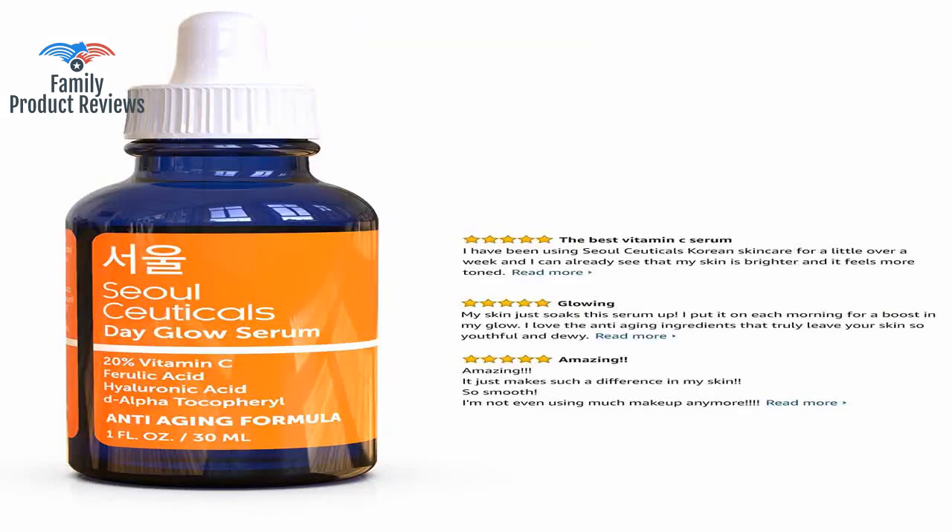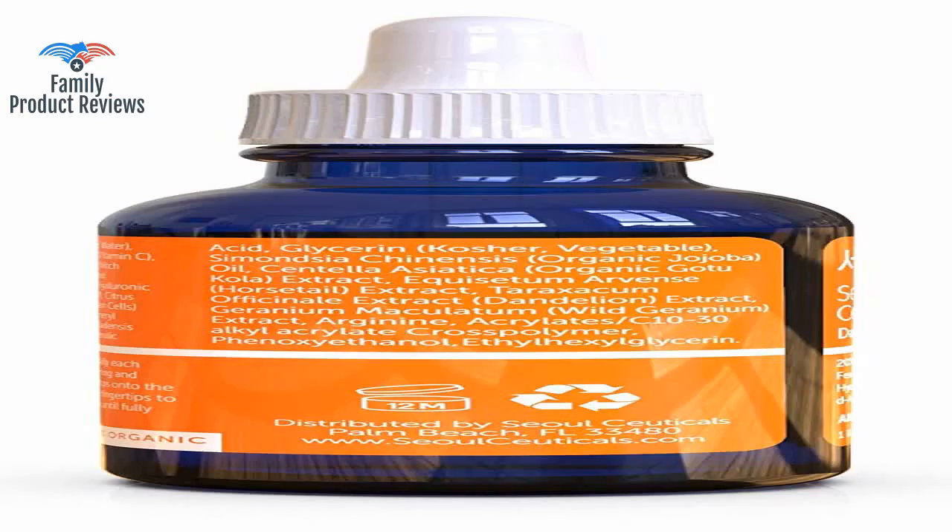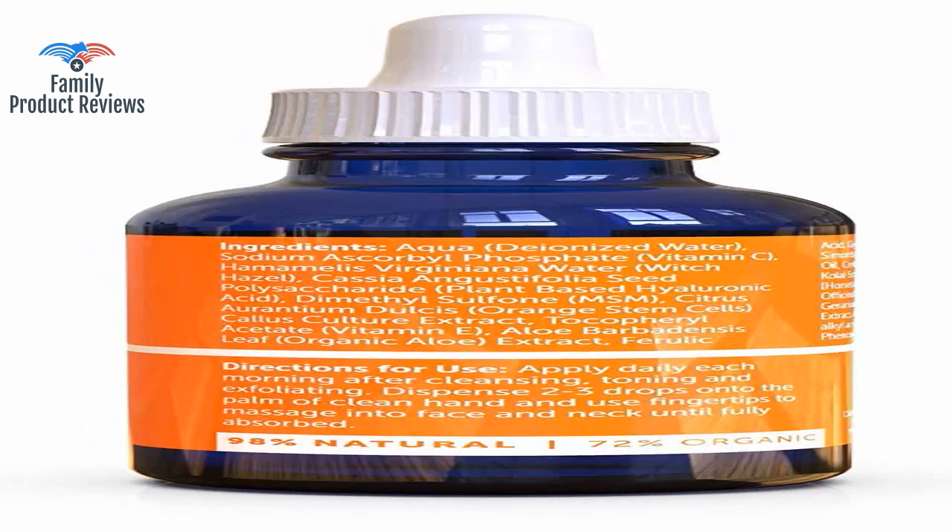Received the product and within days noticed my skin tone evening out, my face feels soft, and pores are not as noticeable. It took me about two weeks to see results, but my acne blemishes are clearing up and my pores look much smaller.